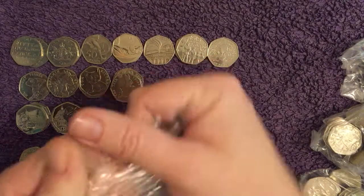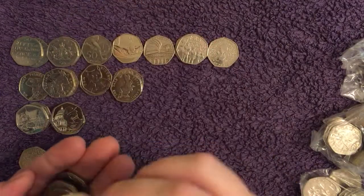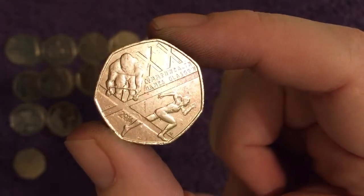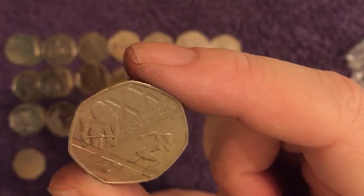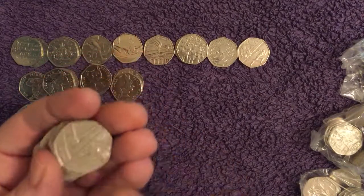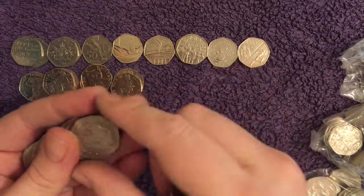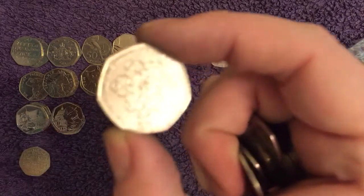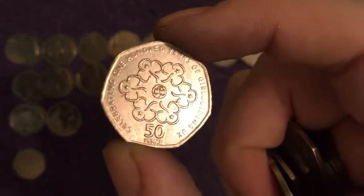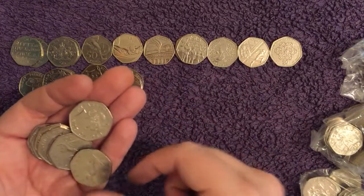Last five bags — 100 more coins. There's one we've not had today. It's not an Olympic — it's the Commonwealth Games, Glasgow, 2014. Fairly common though, and only face value. And there's Girl Guiding — it's becoming harder to find as well, along with the Scouting one. Still face value really; if you wanted to buy one it would probably cost you a pound on eBay.